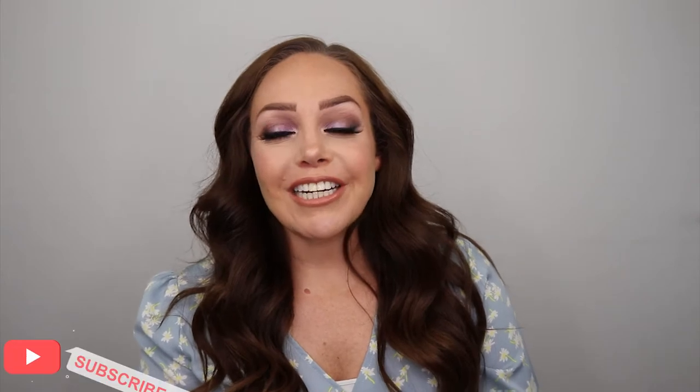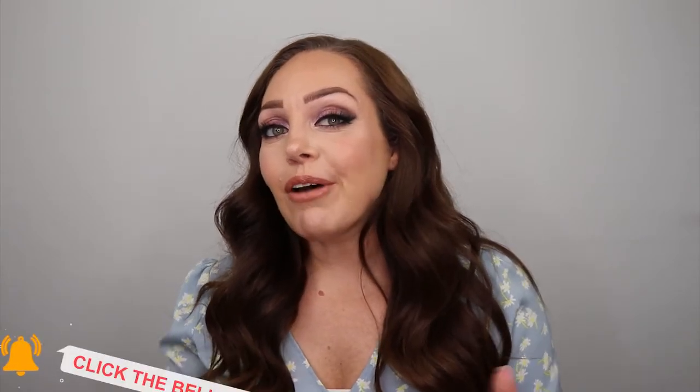I'm also wearing false eyelashes and I haven't done that in a couple of months — so who is she? Anyways, if you're new here, hit the subscribe button down below. Hit the bell for notifications of new videos. And if you like this video, make sure to give it a big thumbs up. I did do a get-to-know-me chatty get ready with me today, just to kind of introduce myself because I don't think I've ever done that before. If you want to see how I got this look and get to know me a little bit more, just keep watching.